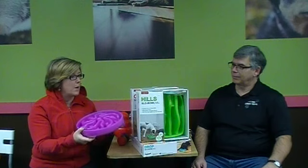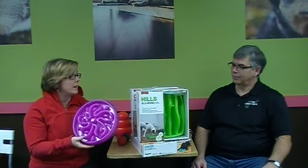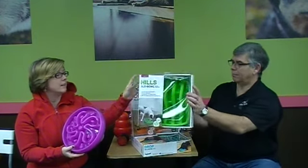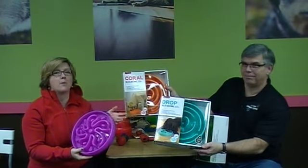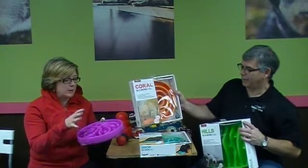One of the things that the dogs really seem to like, and people as well, are these slow bowls. We have different varieties here — this is the flower design. As you can see, they come in different designs: the hills, the coral spiral, the drop. We have them in grey, and we also have the mini slow bowls.